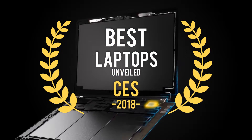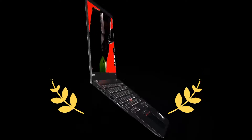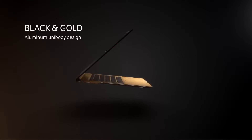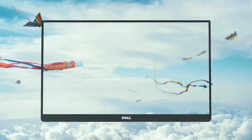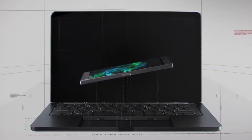The best laptops unveiled at CES 2018. Buying the best laptop that suits your needs is vitally important nowadays. In accordance with that, the Consumer Electronics Show has showcased this year's latest laptops, two-in-ones and more. Here's the list of the best laptops showcased at the Consumer Electronics Show 2018. Check it out.